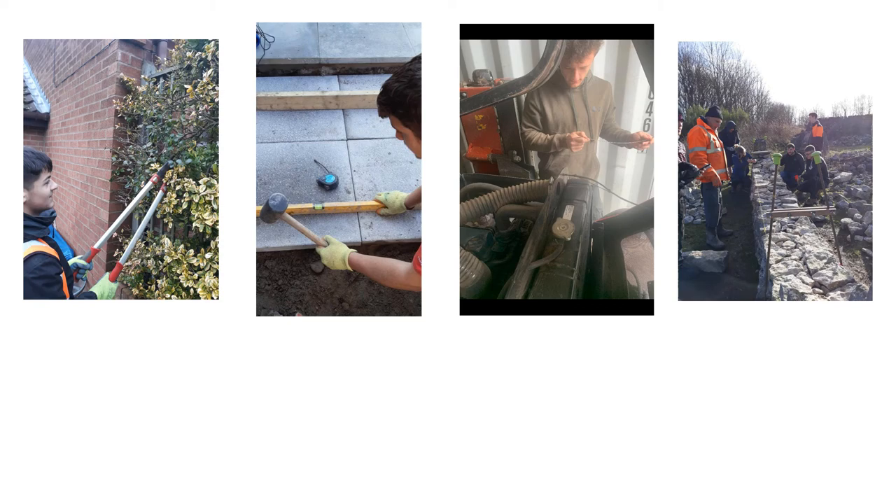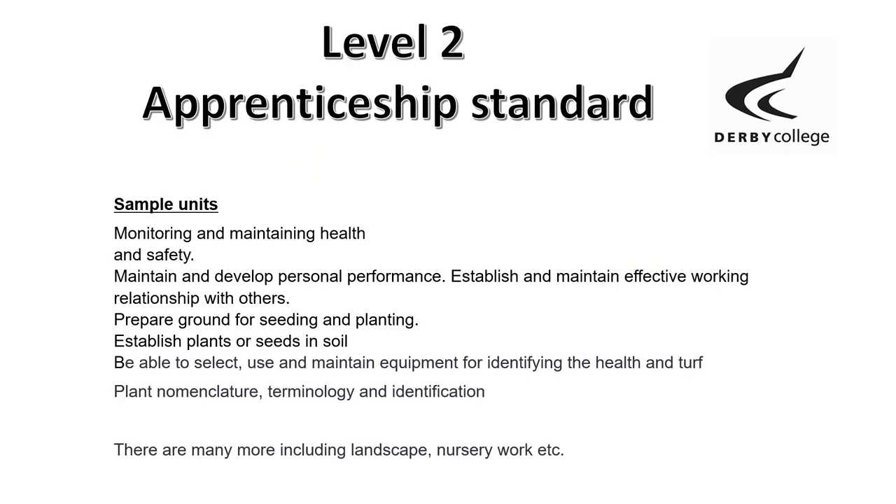The Level 2 Apprenticeship Standard includes mandatory units like health and safety, maintaining and developing personal performance, and working with others — plus lots of additional topics. These include preparing ground for seeding, establishing seeds in soil, and plant identification.